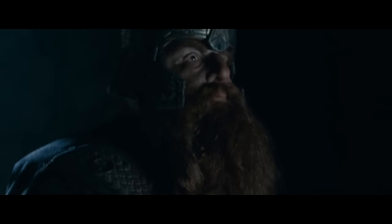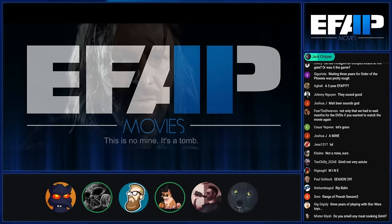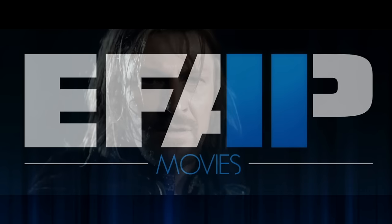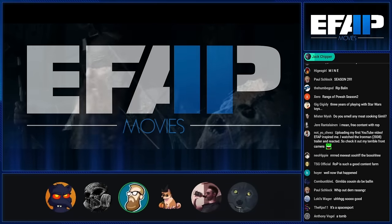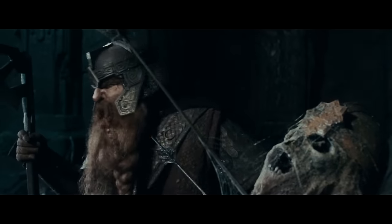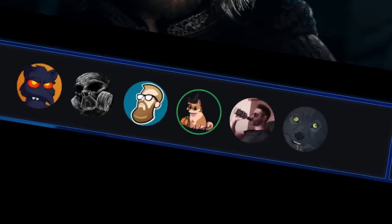These Moria vibes are so good — it's so creepy and dark. The way he describes it before they hit the realization — 'This is no mine, it's a tomb.' Gimli's not paying attention, he's just like 'Oh we're gonna party here, wait a minute.'